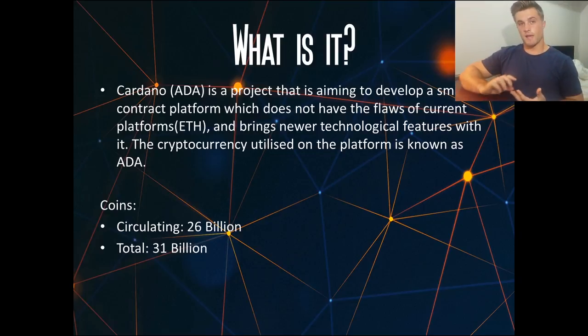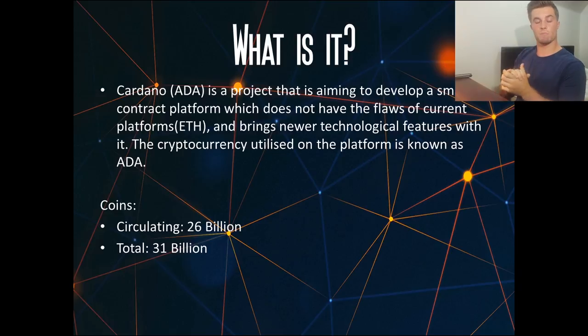Let's start with the basics. Cardano is a project aiming to develop a smart contract platform which does not have the flaws of current platforms like Ethereum, and it plans to bring new technological features. The cryptocurrency used on the Cardano platform is known as ADA. We currently have about 26 billion ADA coins circulating with a total supply of 31 billion coins, which is quite a lot — I'll explain why later in the video.